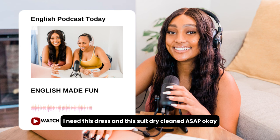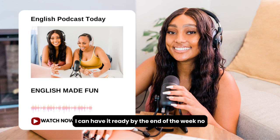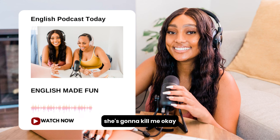I need this dress and this suit dry cleaned ASAP. Okay, I can have it ready by the end of the week. No, you don't understand. I need this tomorrow morning. I accidentally spilled beer all over my wife's dress, and we have a wedding to attend tomorrow. She's going to kill me.